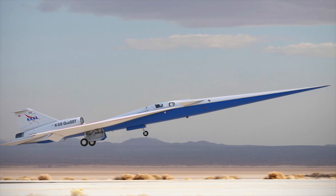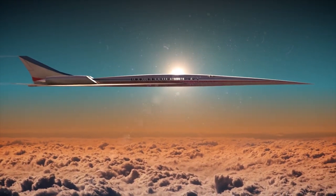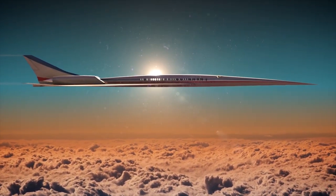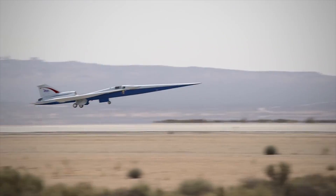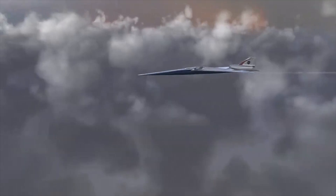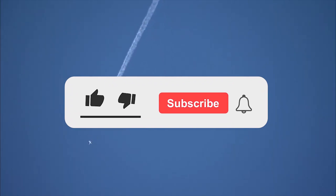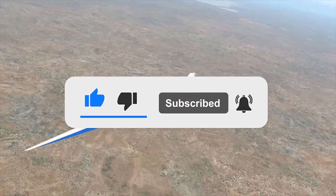If successful, this will pave the way for future phases of testing, including the all-important tests on the public to see if the team at Lockheed Martin has managed to reduce the noise of supersonic flight. If achieved, this will allow regulations to be overturned, and we can expect to see commercial supersonic flights over our skies in the not-too-distant future. What are your thoughts on the X-59? Let us know in the comments below, and don't forget to like and subscribe to Military World for our latest videos.